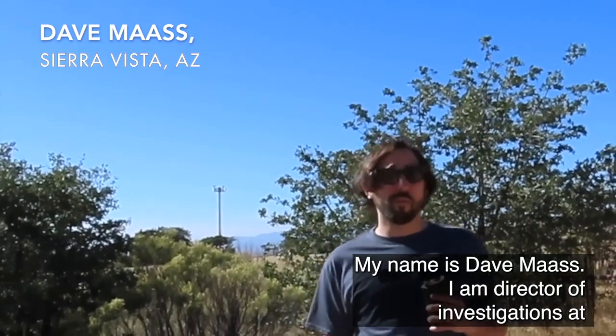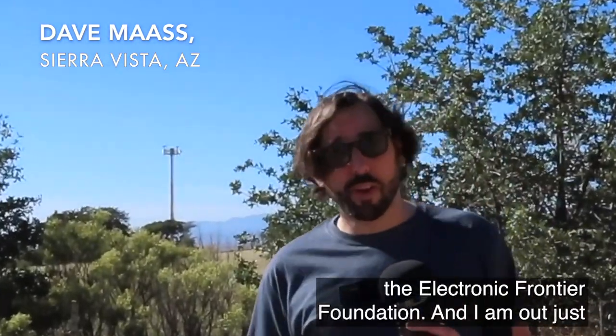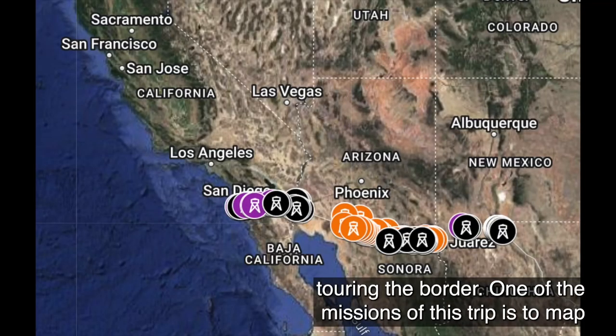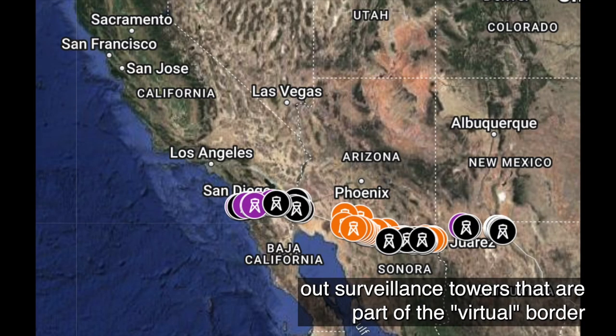My name is Dave Moss, I am Director of Investigations at the Electronic Frontier Foundation, and I am out just south of Sierra Vista, Arizona with a crew from EFF that is touring the border. One of the missions of this trip is to map out surveillance towers that are part of the quote virtual border wall.